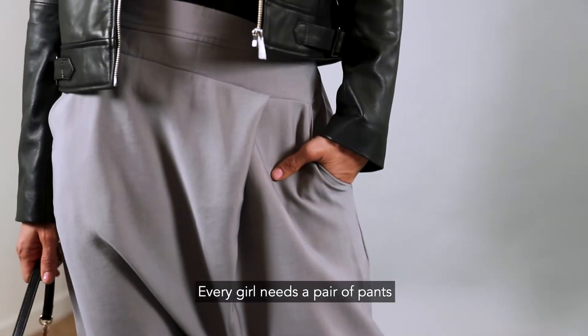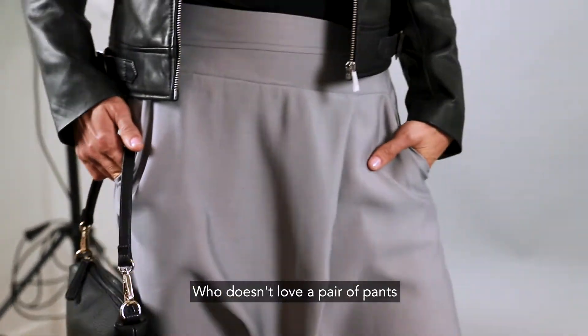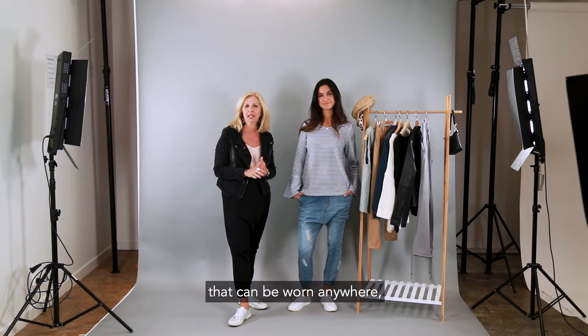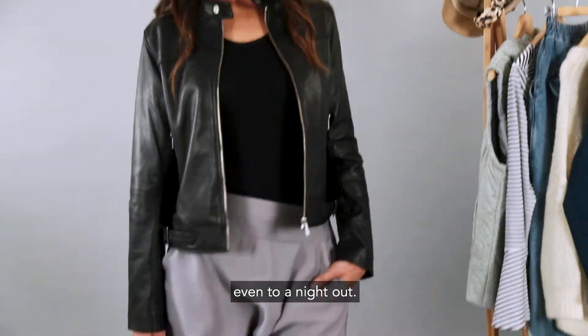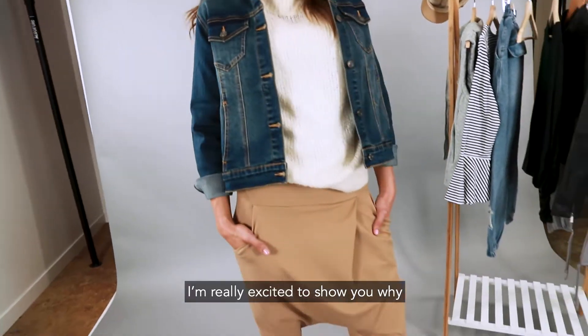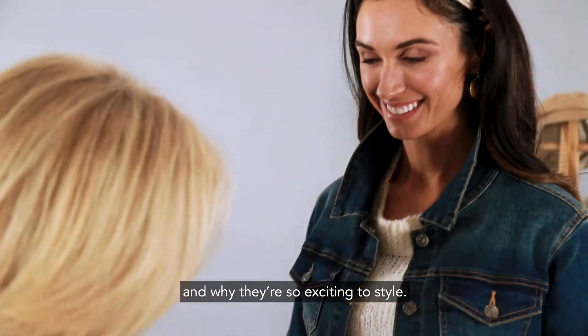Every girl needs a pair of pants that are comfortable and versatile, and that's why we are loving this style. Who doesn't love a pair of pants that can be worn anywhere — from running errands and lounging around at home, even to a night out. I'm really excited to show you why the dropped crotch pant is a season favourite and why they're so exciting to style.